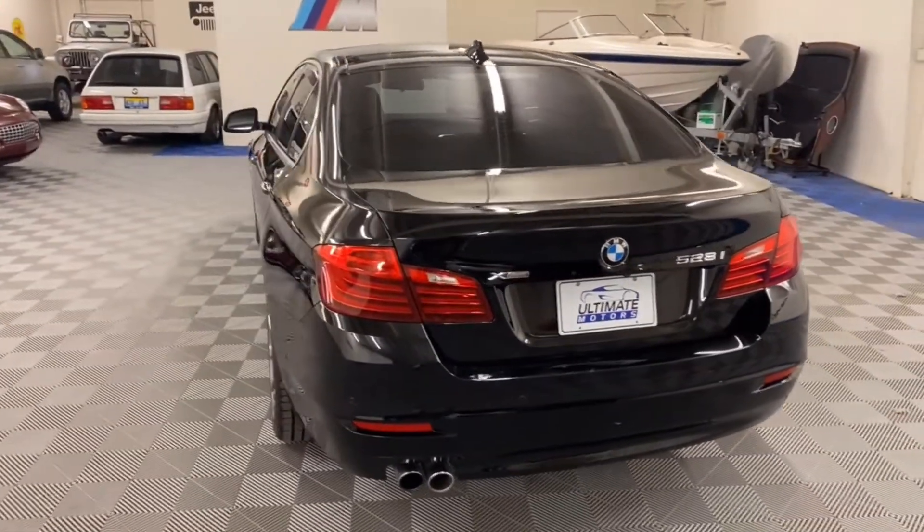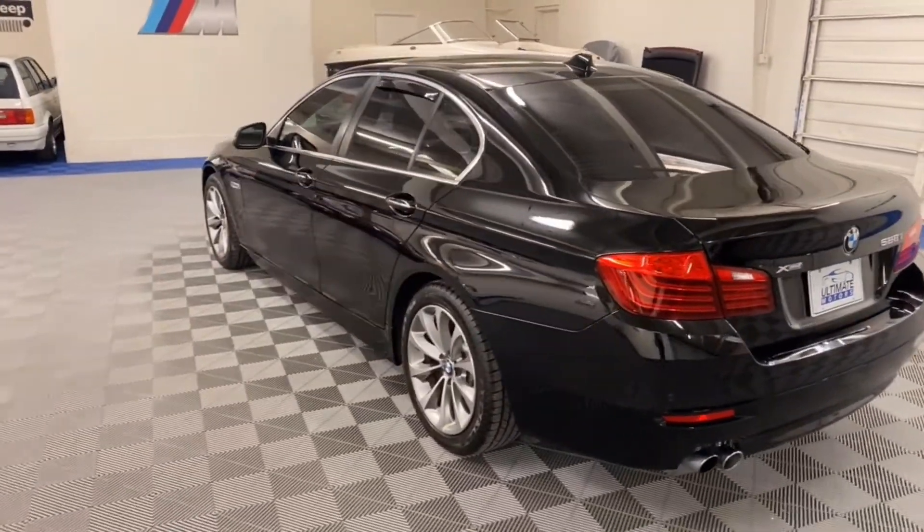It's powered by a turbo-charged inline four-cylinder, making upwards of 300 horsepower.